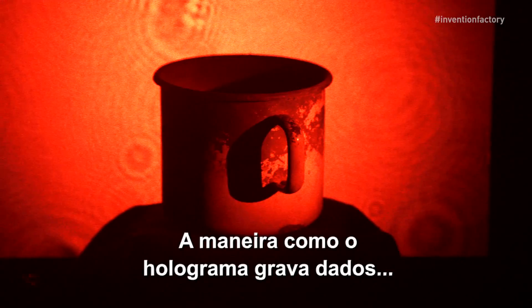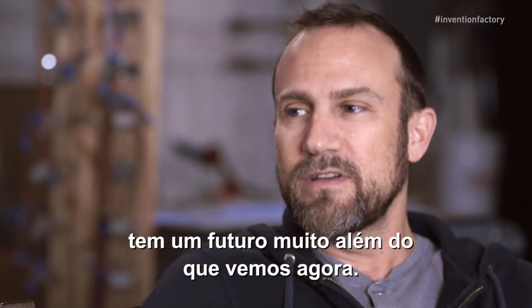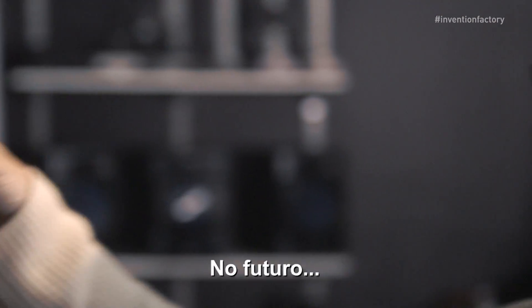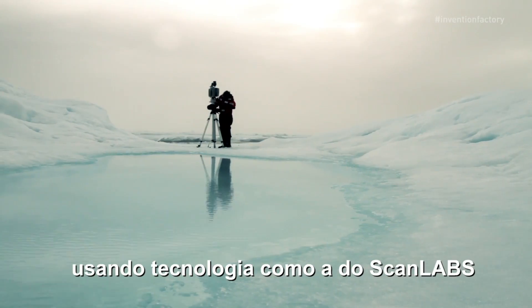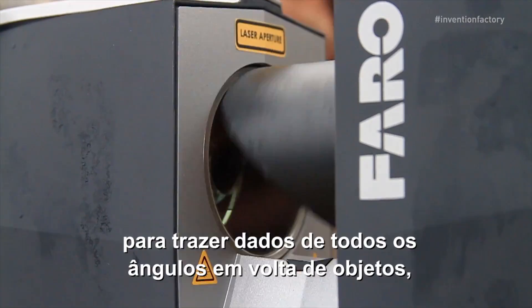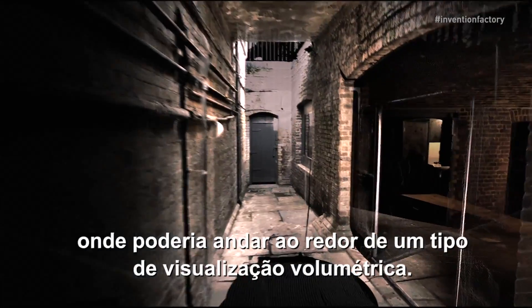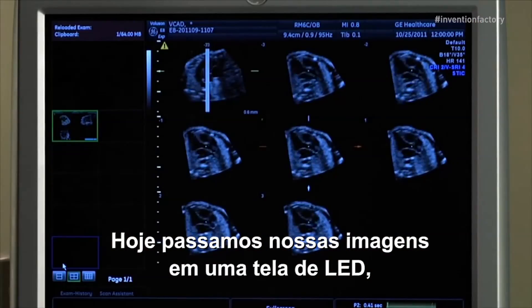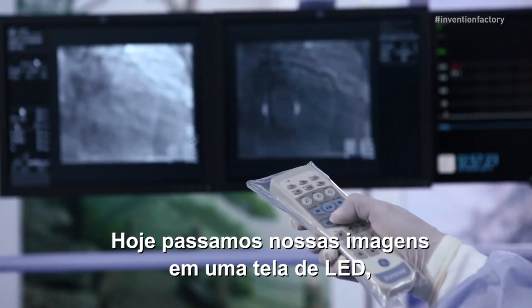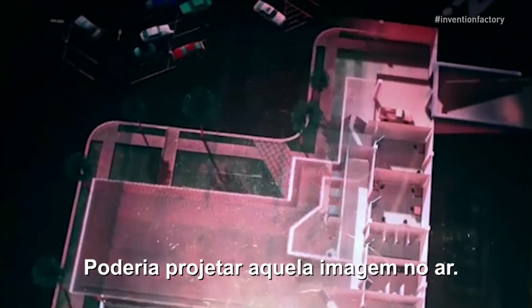The way a hologram records data has a future that's way beyond what we're seeing now. In the future, they'll probably be their own medium, using technologies like ScanLab's to bring in data from every angle around objects, so you can walk around a volumetric kind of display. Today we show our images on an LED screen — moving into an area like holograms would be the next step. You'd be able to project that image in the air.